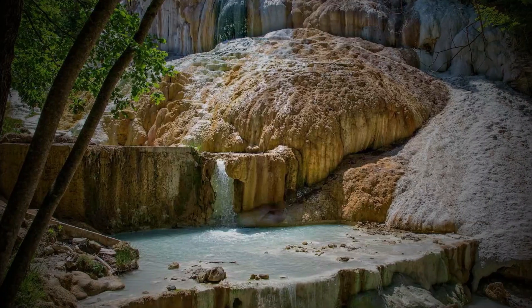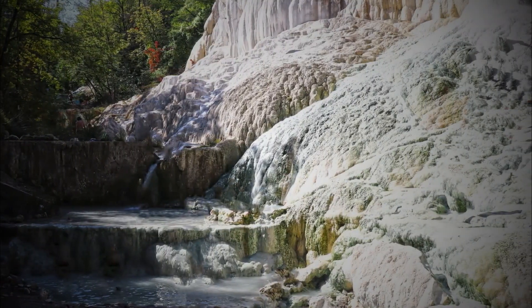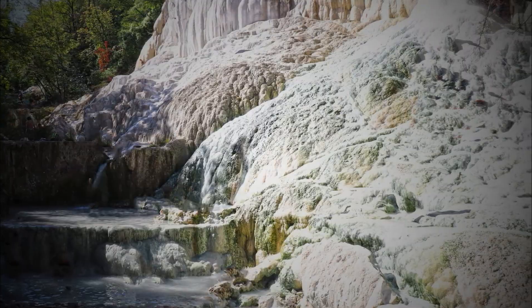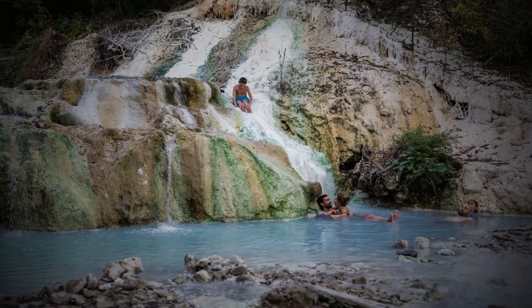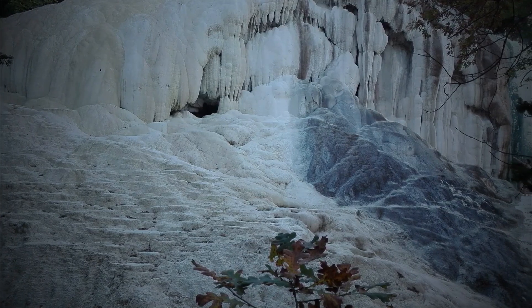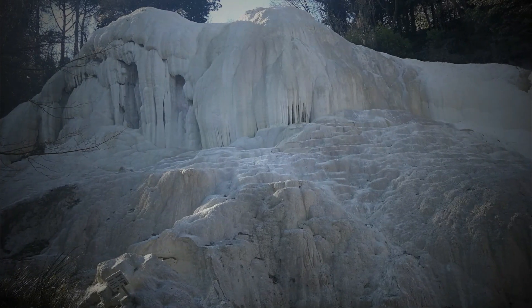Bagni San Filippo is a small town in the heart of Valdorcia, famous for its natural hot springs hidden in a beautiful forest. The San Filippo spring rises from Mount Amiata and forms a hot river with pleasant pools for splashing and bathing. The water here is rich in calcium, giving this place two special characteristics: the water itself is white-blue in color, like bathing in milk, and the calcium forms an incredible rocky white layer that makes you feel like you're bathing under a glacier. The most famous of these formations is called the White Whale — Balena Bianca in Italian — a tall rock formation that looks like a whale looming over you.